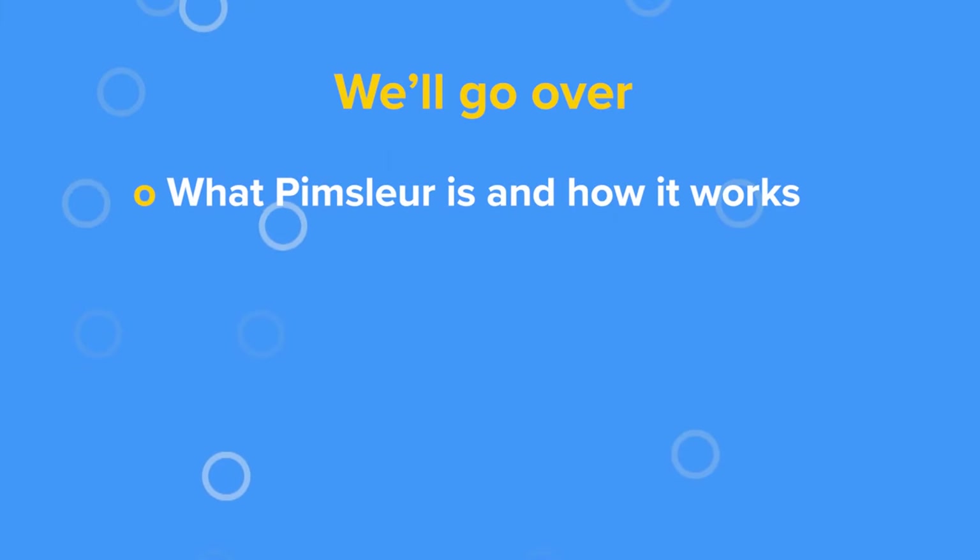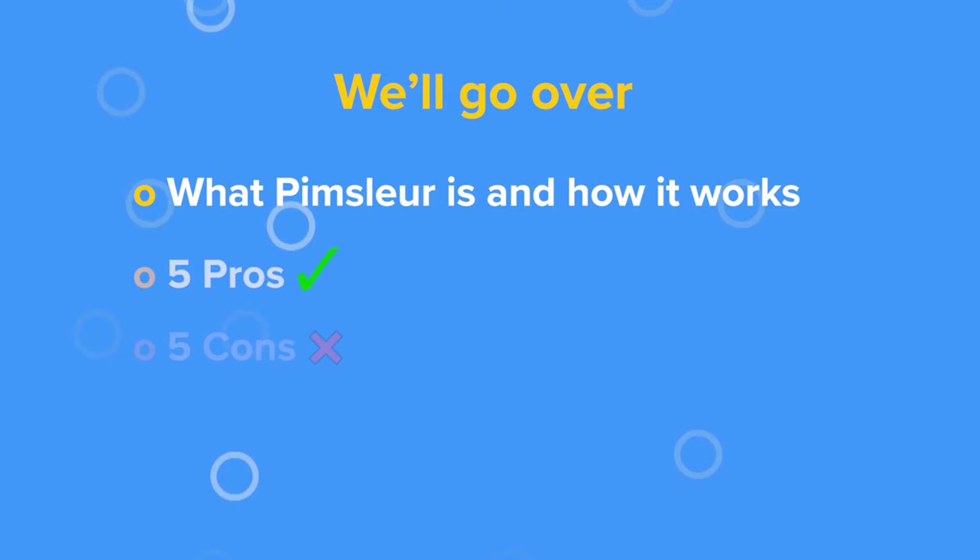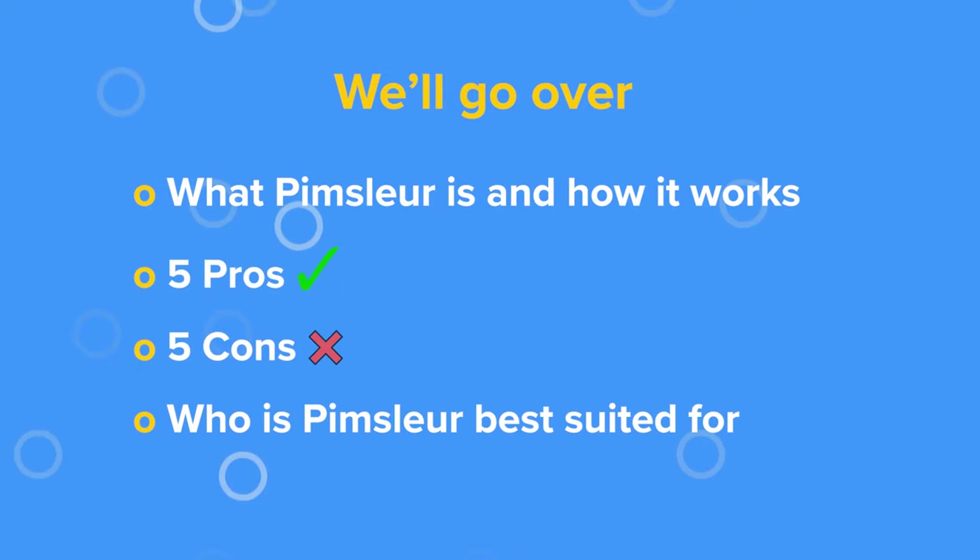We'll go over what Pimsleur is and how it works, then we'll discuss some advantages, some disadvantages, and who we think the program is best suited for. So with no further ado, let's get started.